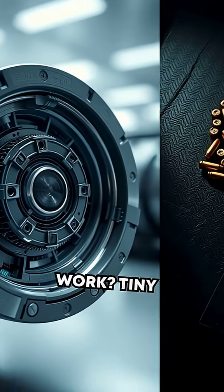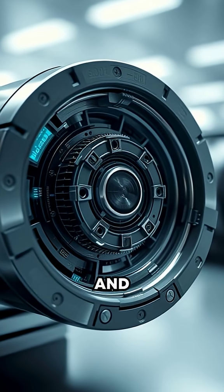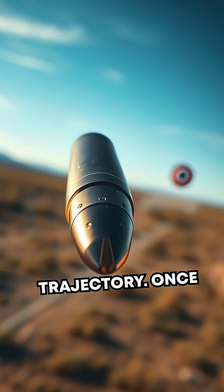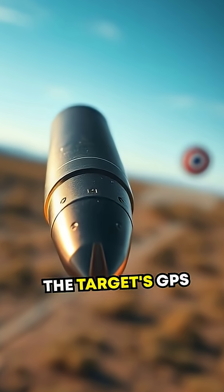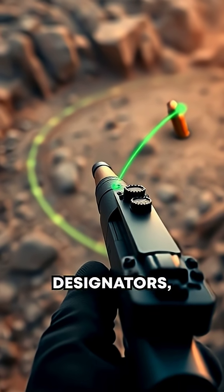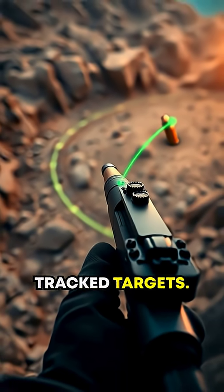But how does it work? Tiny sensors within the bullet, paired with gyroscopes and accelerometers, detect its position and trajectory. Once fired, these sensors adjust the fins based on the target's GPS coordinates. Combined with external laser designators, these bullets can even change direction to follow their tracked targets.